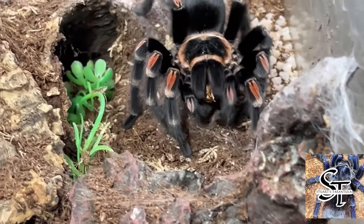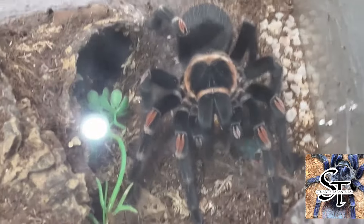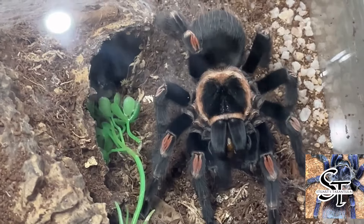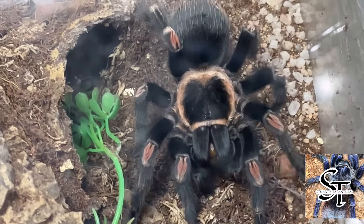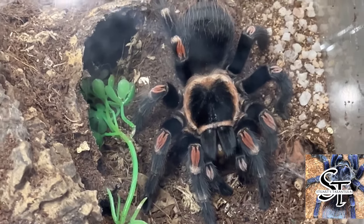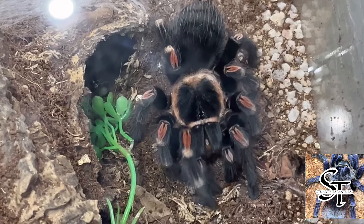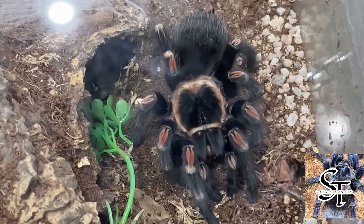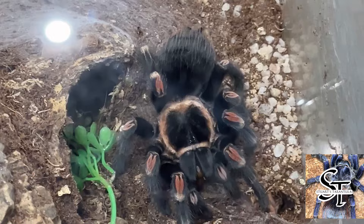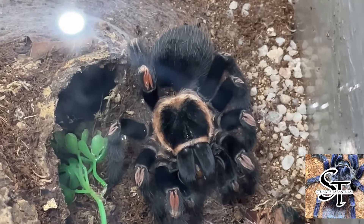It was apparently confused with smithi years ago, but it's now classified definitely as auratum. Its conservation status means it is currently CITES listed, so it is illegal to collect in the wild in Mexico. It is a good spider to have in your collection as long as it's captive bred. I must say it's one of the most striking and beautiful spiders in my collection — this is a mature female busy feeding on some roaches. That is the Brachypelma auratum, one of my honorable mentions.